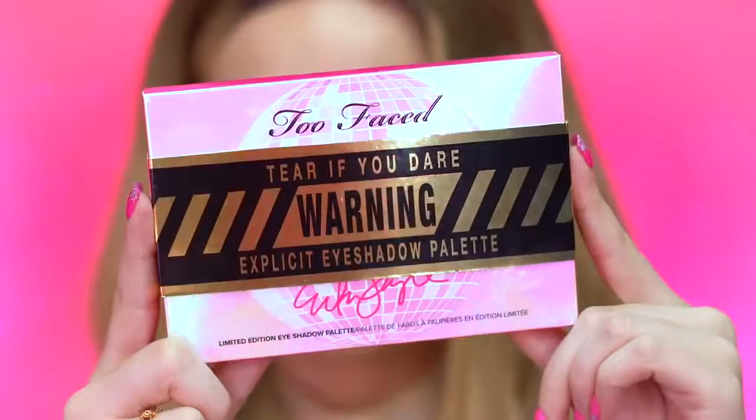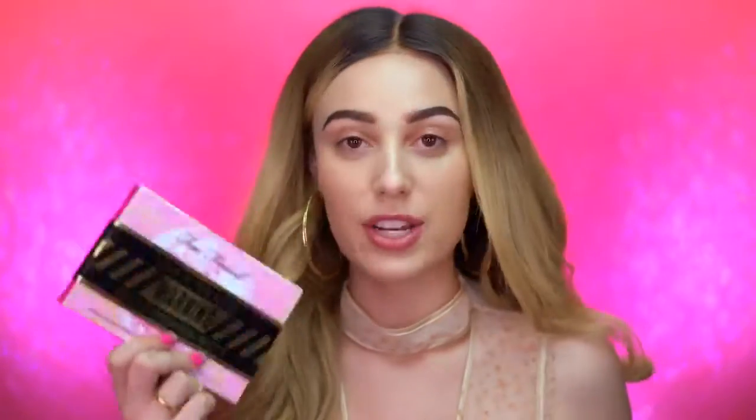The packaging on the collection is really cute. There are like all these warning labels — it says 'tear if you dare.' This is the body shimmer and here's the eyeshadow palette. I love all the pink. Erika Jayne is my favorite housewife. I've been watching the Housewives of Beverly Hills since the very first season. Me and my mom watch it every week — she is my fave and I love her makeup and hair on the show. All the shades in here are shades that Erika actually wears on stage. So I'm going to be doing a full-on glitter eye look with this palette.